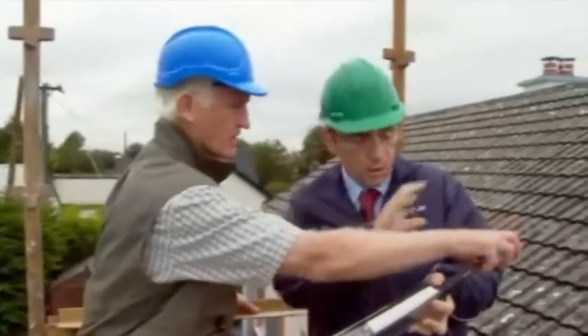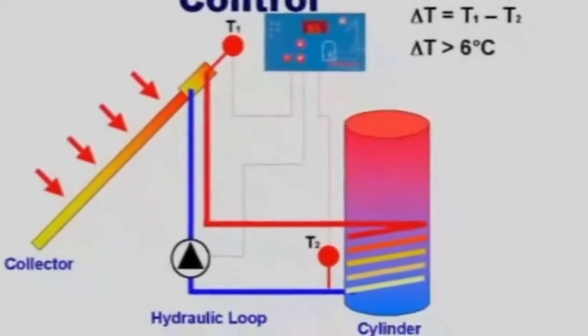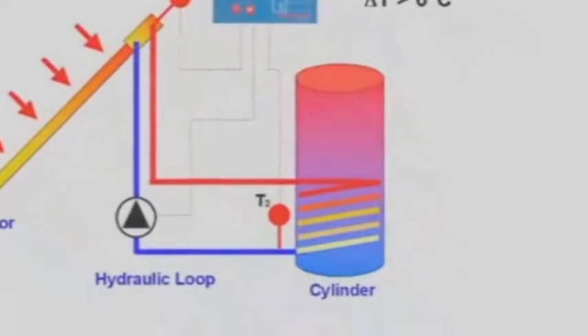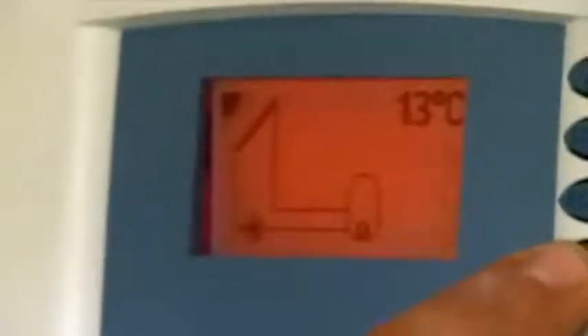So it's all collected up here in the top, and then distributed down into the solar tank below. It's an automated system, and the beautiful thing about it is Martina doesn't have to touch it, doesn't have to set any times — it just works away.